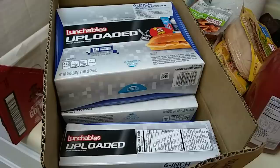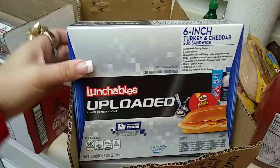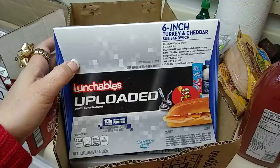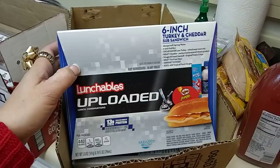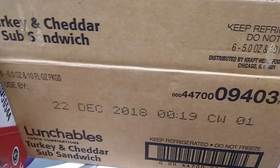I hauled the whole box of Lunchables Uploaded — this is the 6-inch Turkey and Cheddar Sub Sandwich. It does come with Pringles and 2 Hershey Kisses, a bottled water, and a Kool-Aid little mixer to put in it. These are just easy for on-the-go; they're 5 ounces, and 6 do come in a box. Expiration date is December 22, 2018, and each one was 99 cents.